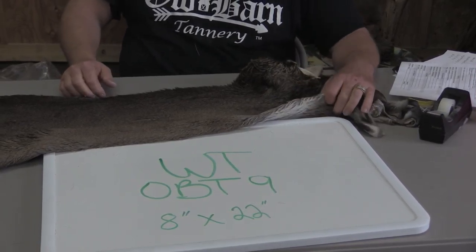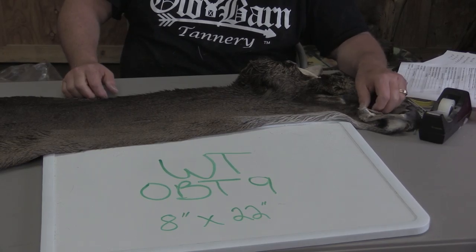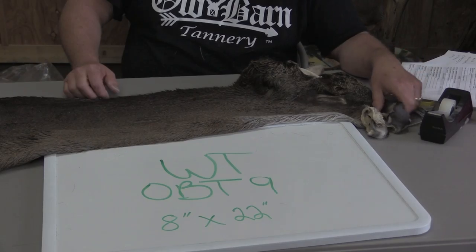This is Sam from Old Barn Tannery here in Iowa. We're offering for sale today Whitetail Cape OBT9. It's 8x22, got a big old head on him.